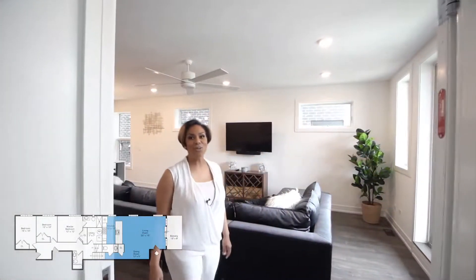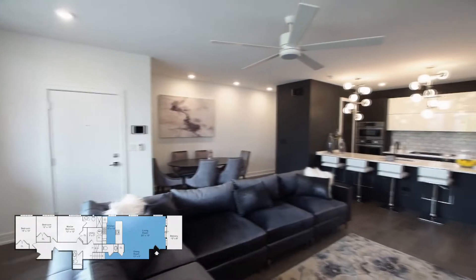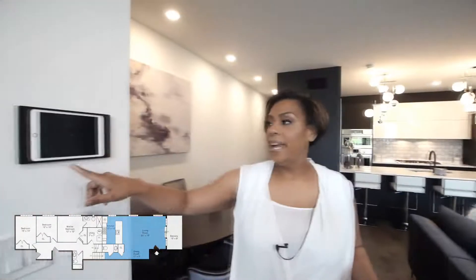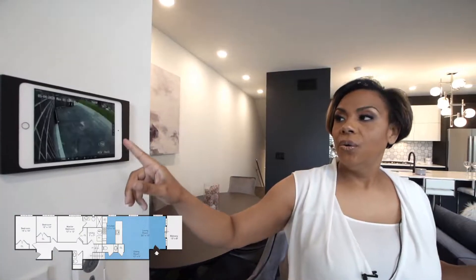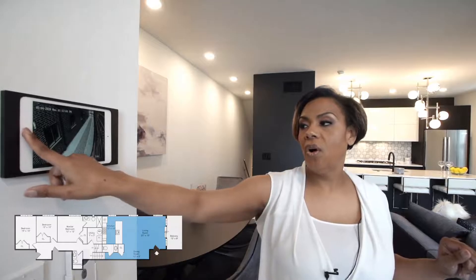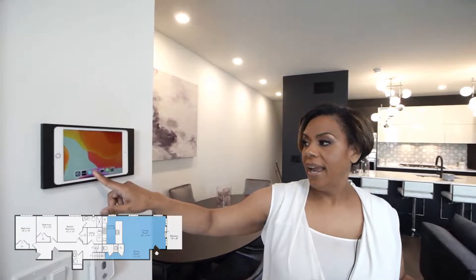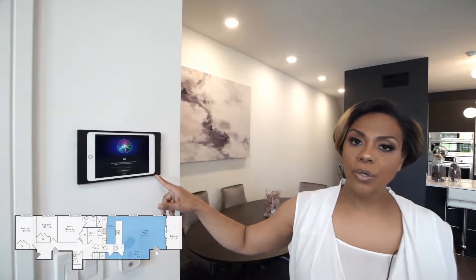Welcome to your amazing new home! This triplex unit offers three levels of space. Here is your living, dining, and kitchen area. This is a smart unit — cameras are already installed in the front, sides, and rear of the building. You have an iPad here to scroll through the cameras to see what's going on around the building, as well as control your music, as the unit has surround sound. You also have a Nest thermostat that you can control from your iPad or from an app on your phone.